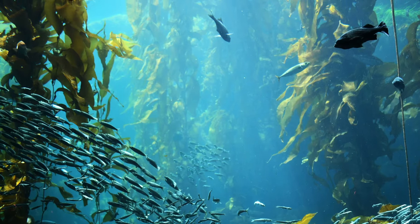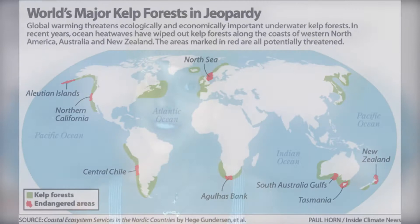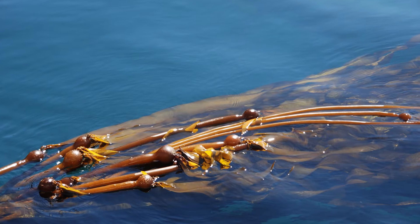However, globally, kelp forests are now threatened by climate change, coastal development, pollution, fishing, and invasive species. In fact, kelp forests are disappearing four times faster than rain forests. Since the 1960s, the kelp forests of eastern Australia and Tasmania have declined by 90% or more, while satellite imagery shows that the area covered by kelp forests off the coast of Northern California has dropped by more than 95% and has been replaced by sea urchin barrens that are nearly devoid of life. In Western Australia, increases in ocean temperatures, accentuated by an extreme spike in 2011, have killed vast beds of important native kelp.